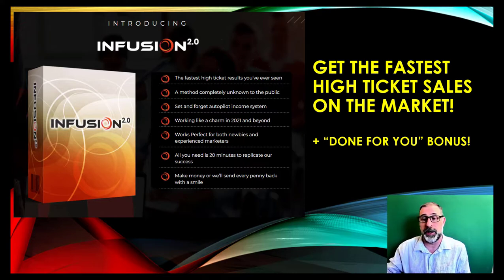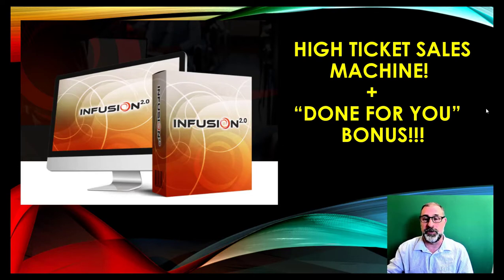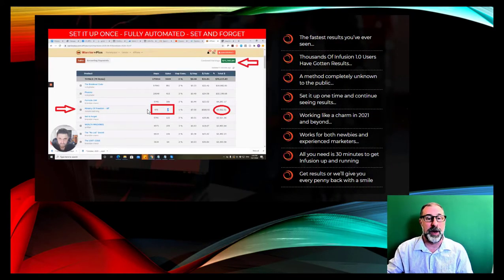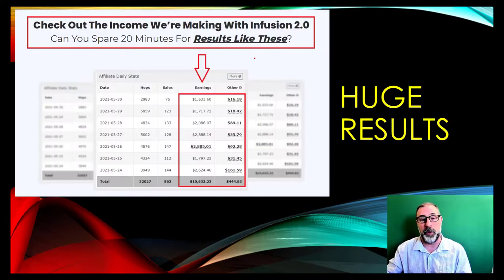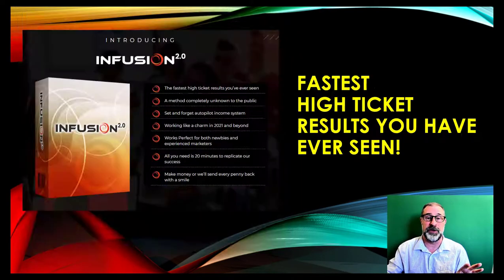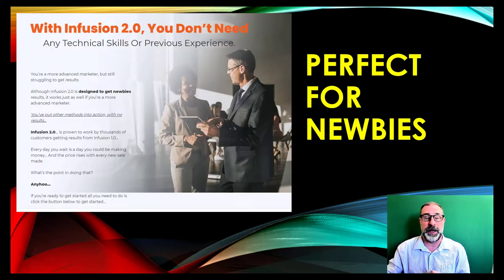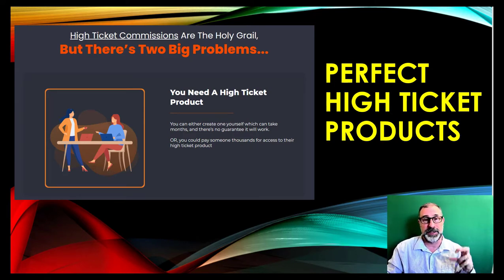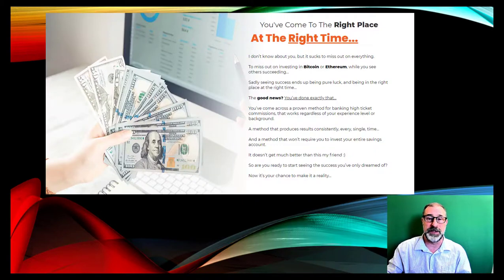That's a free gift in the description below if you're watching on YouTube. Please subscribe — you get a gift with every single video we do. So this is Infusion: it's a high ticket sales machine. The done-for-you bonus is iMarketer — you get the front end, the pro, and the done-for-you. James shows you exactly in the demo how he gets these results. Just a few sales will make you more money than ever before. It's very quick and easy, only a few steps, and it's a brand new method no one has seen before.